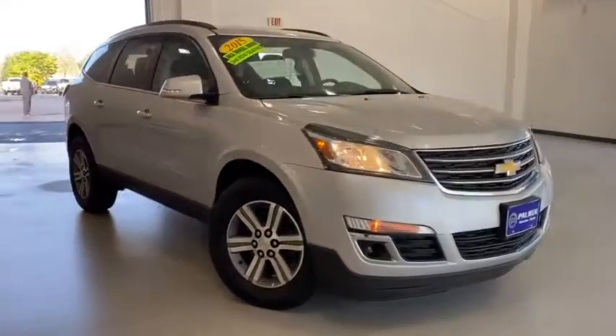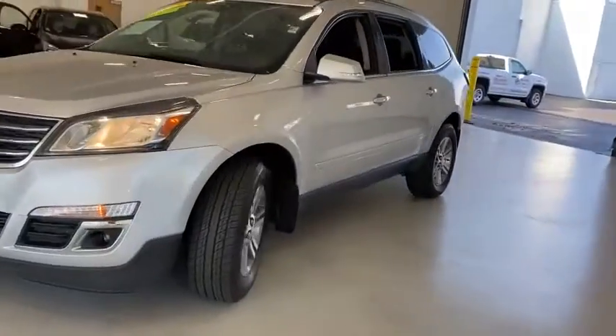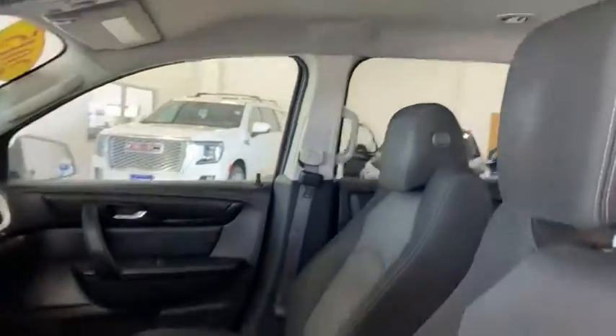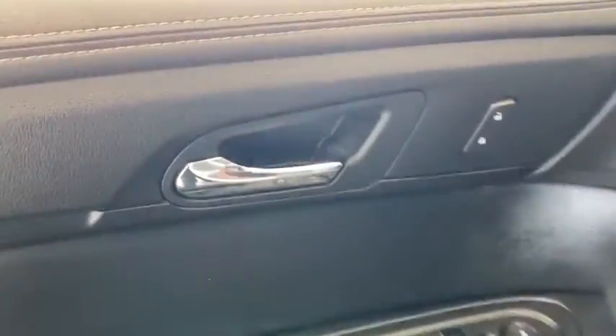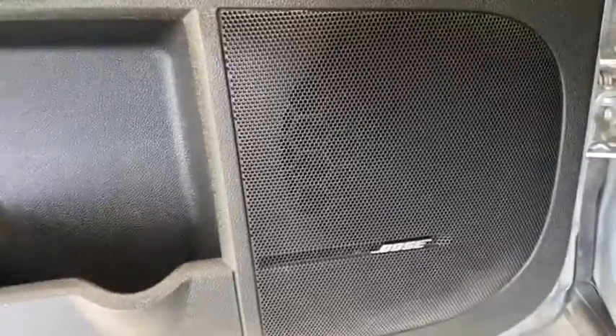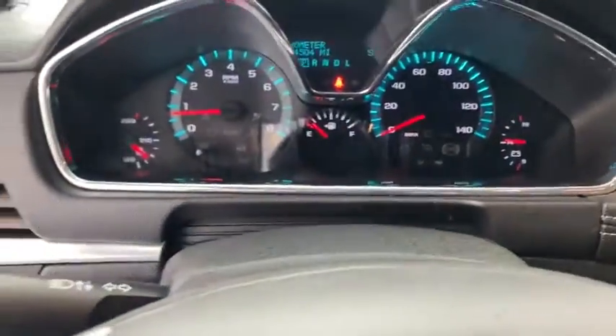Take a ride in the 2015 Chevrolet Traverse. The Chevy Traverse is more stylish than minivans and far more fuel and space efficient than truck-based SUVs. Crossovers like the Traverse are excellent family vehicles. This vehicle has less than 135,000 miles. Here are some of this vehicle's great options.